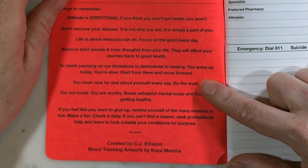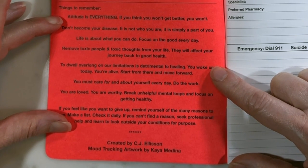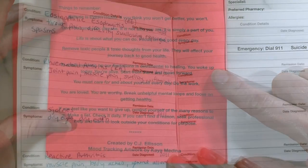Over here we have daily affirmations. I put some things in here that I felt would be helpful for people to read through and remember, such as "attitude is everything" — if you think you won't get better, you won't.